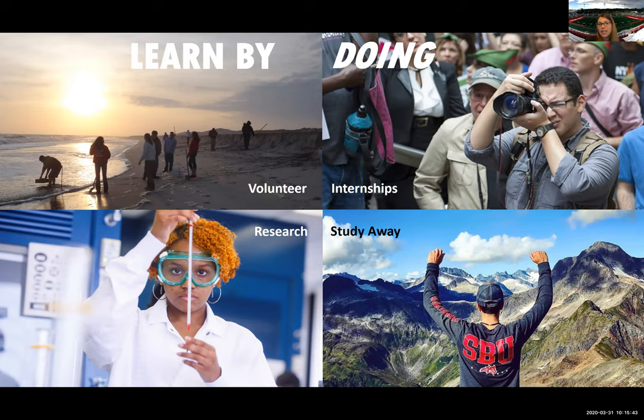Another type of hands-on learning is studying away. We have a national student exchange program where students can study at another university within the country, and a study abroad program so you can study outside of the country as well — either a full semester or a shorter winter or summer session. We do have a world-renowned anthropologist, Dr. Leakey, who takes students to Kenya where he discovered his findings, and they do an archeological dig at the Turkana Basin Institute. All your credits transfer back to Stony Brook and you still pay your Stony Brook tuition.